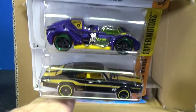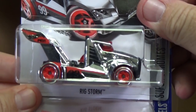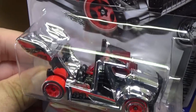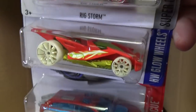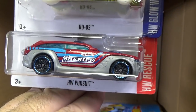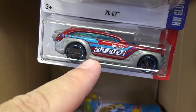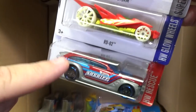Sorry for the blurry camera work — I'm moving too fast and not giving it a chance to focus. Super Charger Super Chrome — it's got Rig Storm, that's a lot of chrome. Kids are going to like that one. RDO2 Racing Drone. Glow Wheels segment. Here you have HW Pursuit — he was a treasure hunt earlier this year with the same decorations but a different color, and he had the Circle Flame logo, not this one here.